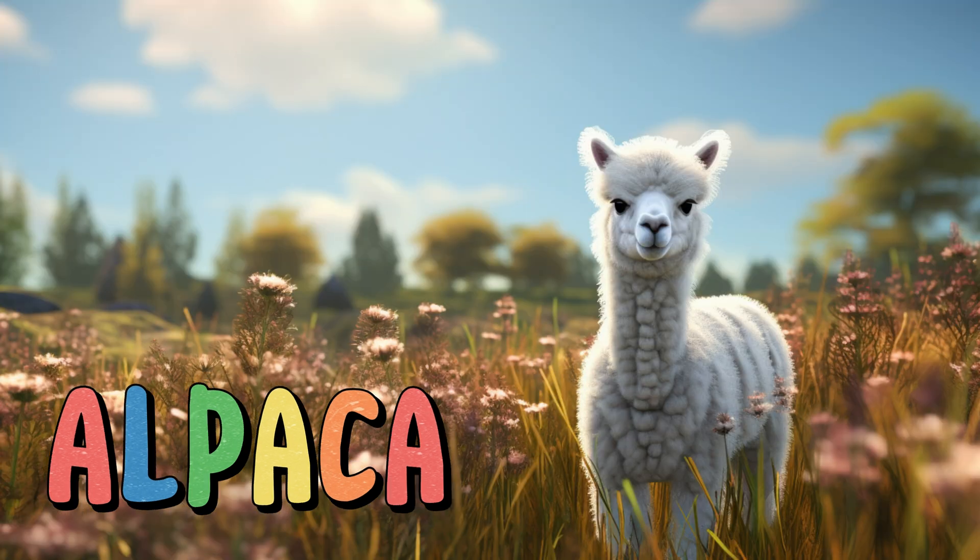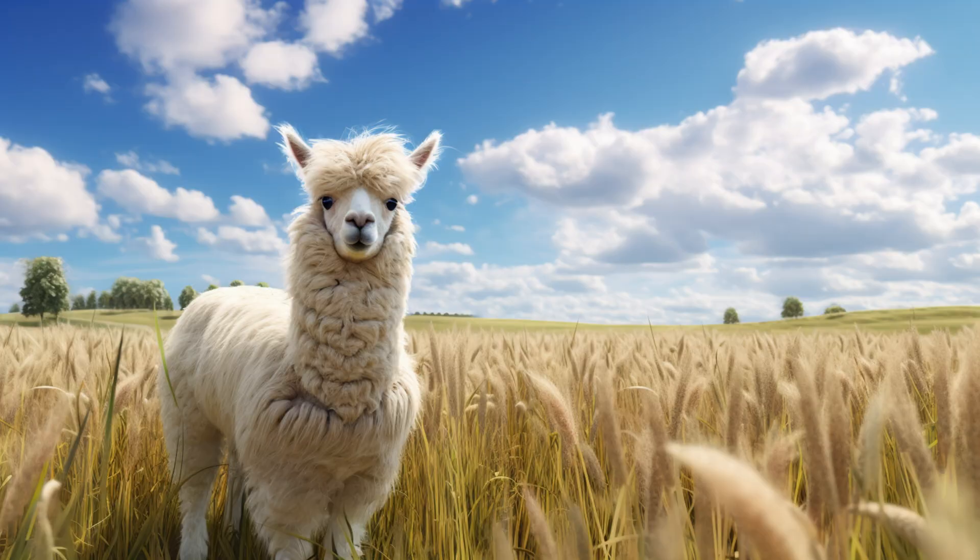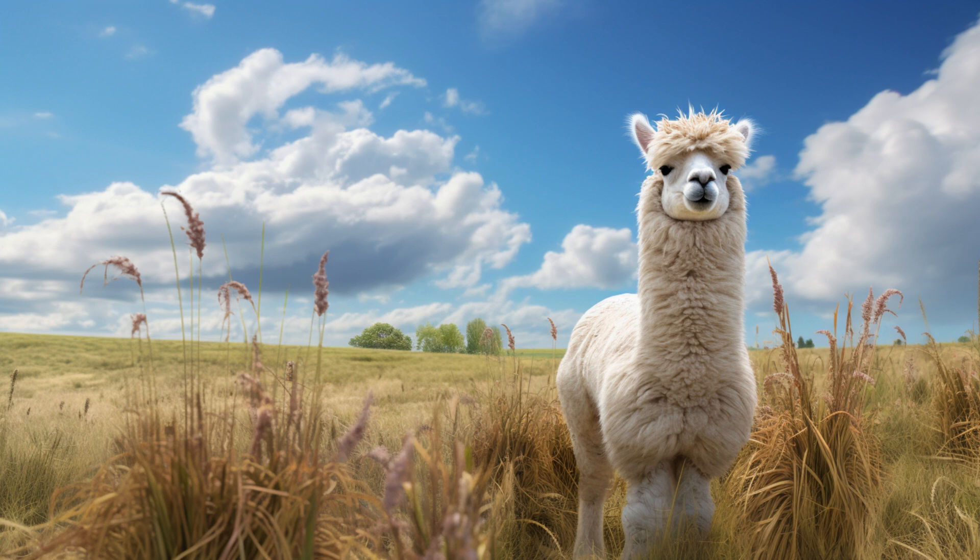Alpaca. Alpacas are domesticated animals known for their fiber, which is used to make clothing. They're social creatures often seen grazing together and communicating with soft hums. Alpacas are known for their curiosity and calm temperament.